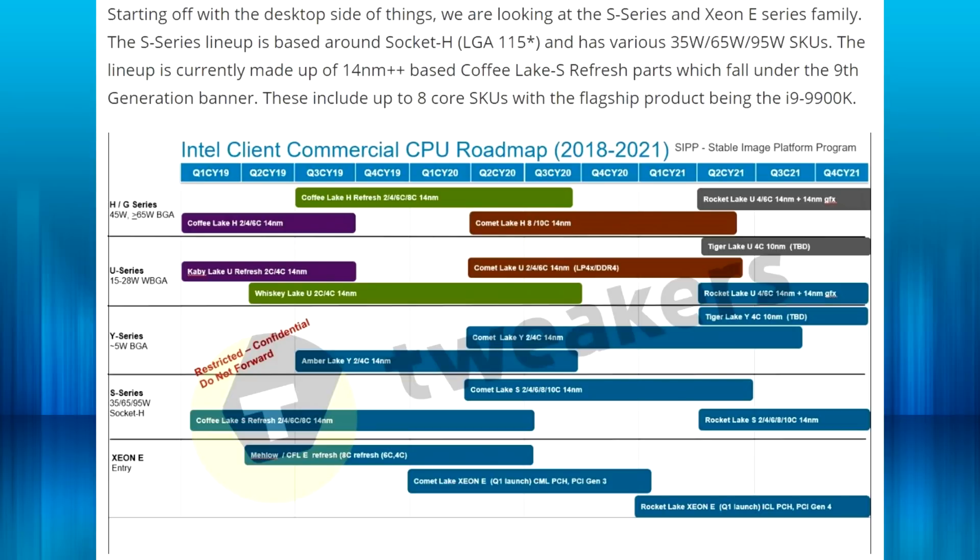Starting off with the desktop side, we're looking at the S series and the Xeon E series family. The S series lineup is based around the socket H — that's LGA 1155 or 1156 — and has various 35 watt, 65 watt, and 95 watt SKUs, which is what we're usually seeing on the desktop lineup. The lineup is currently made up of the 14 nanometer plus-plus Coffee Lake S refresh parts, which fall under the ninth generation banner. You guys know what Coffee Lake refresh is.